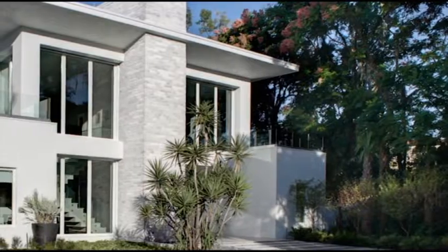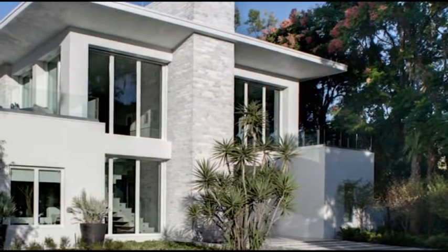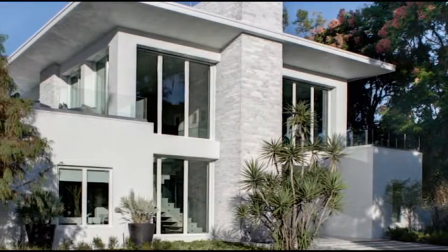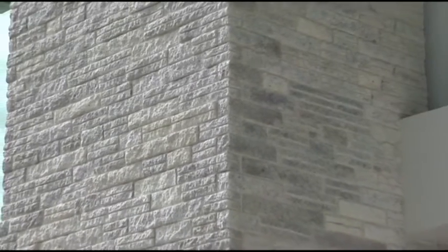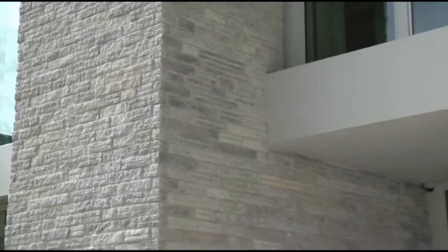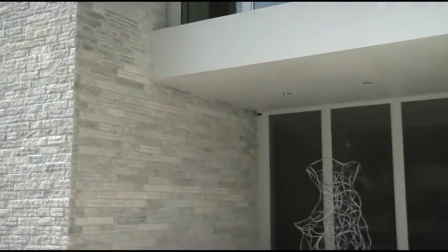When people first see the New American Home 2012, their eyes quickly gravitate to something they've never seen before — something that's never been used on any house, anywhere: a linear, light-colored veneer stone. The home's signature element is a completely custom product designed and manufactured for this white box revival in Winter Park, Florida.